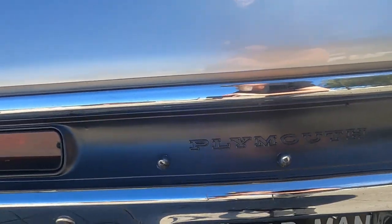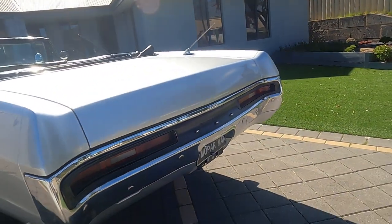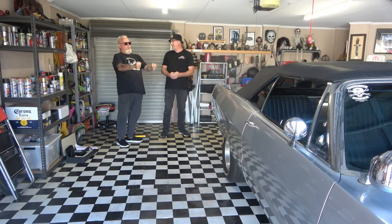I remember a friend of mine had one back in Canberra. That was my first car in WA when I came over — a Chrysler by Chrysler, 318. Another massive tank of a car.